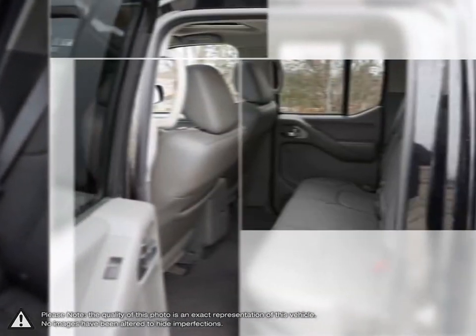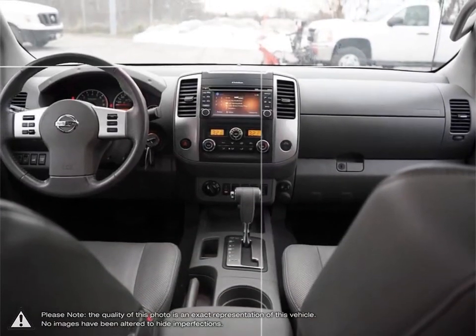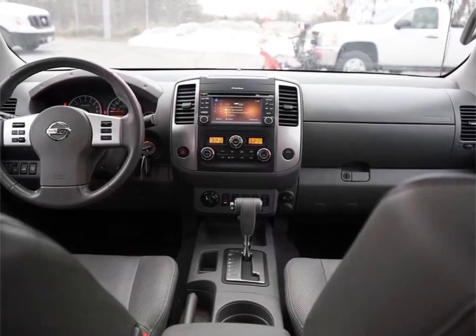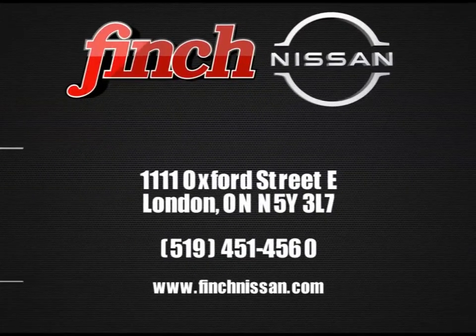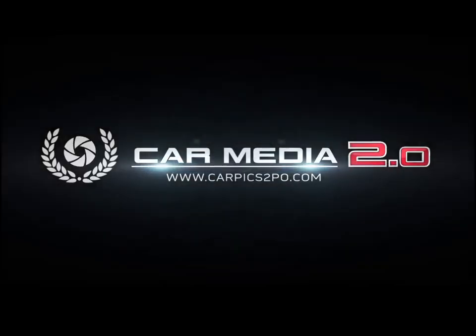It is our promise that we will continue to uphold this outstanding tradition each and every time you step into our dealership. Please stop by and check out our inventory and schedule your test drive today at Finch Nissan — the first step at Finch Nissan.